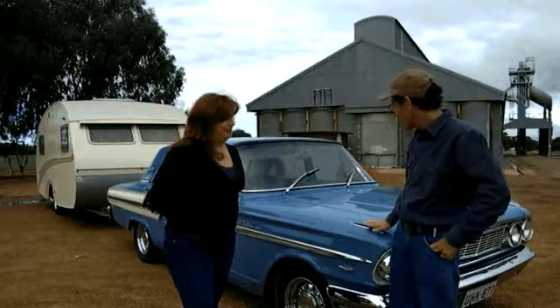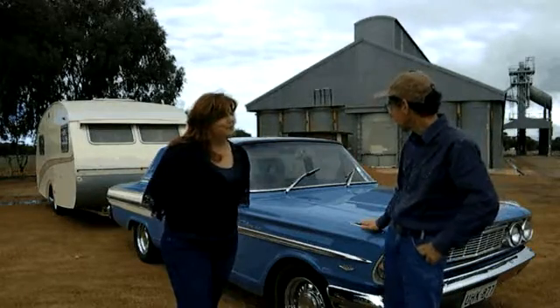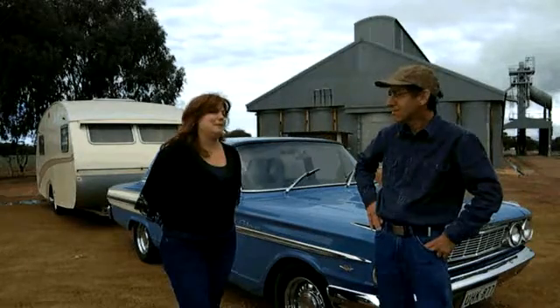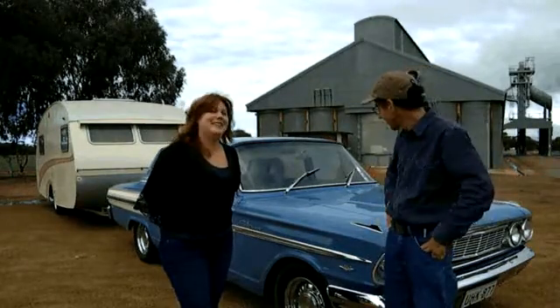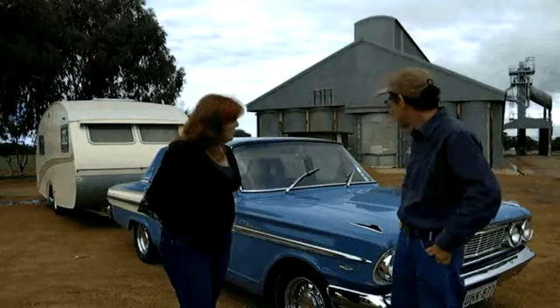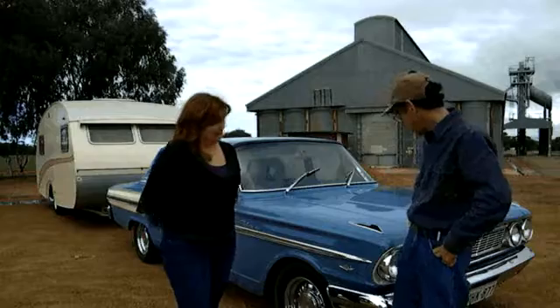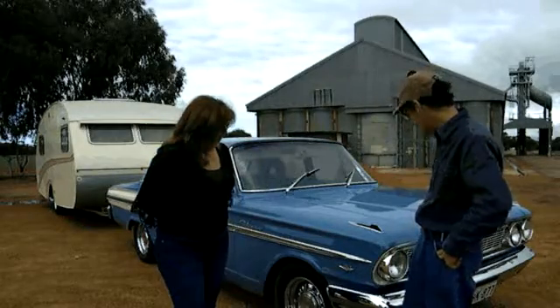And I guess you must find that the V8 engine and a nice big car like this must make pulling the caravan very simple? A V8's the only way to tow a caravan. You've got your power and your torque — it makes a very, very big difference. It certainly makes a very eye-catching rig, doesn't it? Yes, it does. I'm very proud of it.